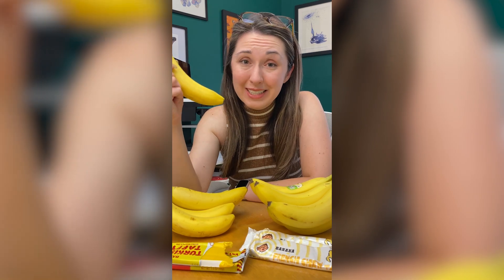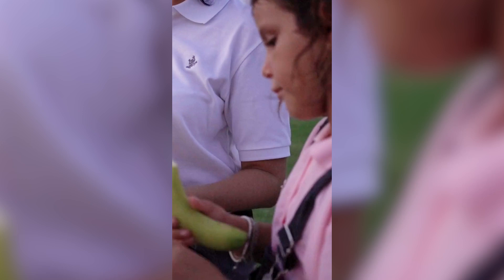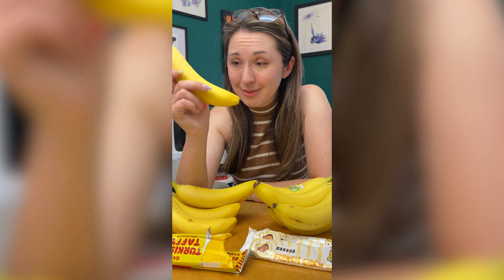Like the Gros Michel, the Cavendish that we all eat today is also a clone. But there's so much banana diversity out there in the world that there is hope if we can expand our idea of what a banana tastes like. Would you be willing to eat a new banana to save them all?